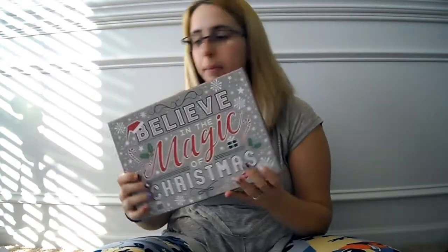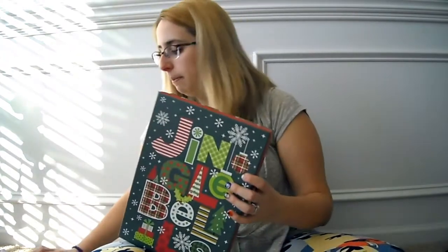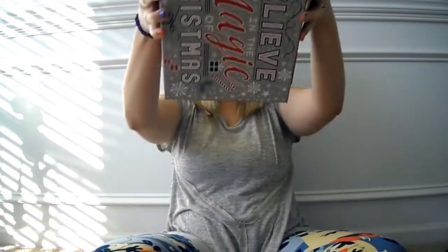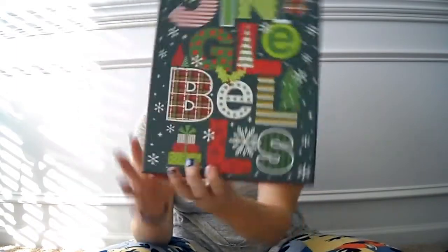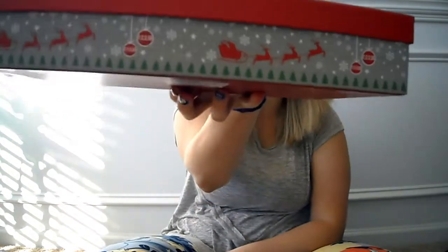This next box is even bigger — it says Jingle Bells and the sides have Christmas trees and Santa and his sleigh. I am loving these boxes and the prints this year at the Dollar Tree. I'm loving it all.